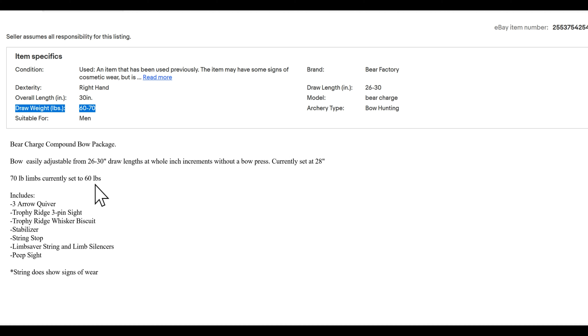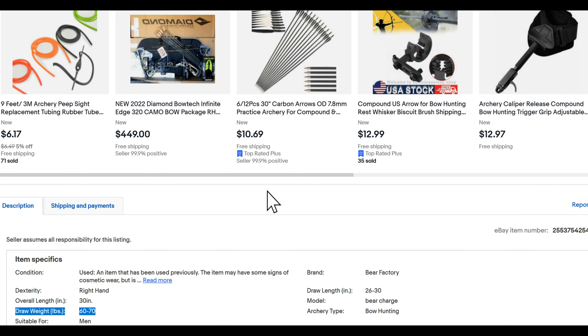With some bows, the limbs determine the poundage — sometimes you can buy the bow and then buy 50-pound limbs and connect them to it. This one comes with a three-arrow quiver; some guys carry three, five, or six — I carry six. It has a trophy Ridge three-pin sight, a trophy Ridge Whiskey Biscuit rest, and a stabilizer, though I personally don't like stabilizers. It has a string stop, silencers, and a peep sight. The string does show signs of wear, so you might want to replace it — a replacement string on my bow costs $125, but they go anywhere from $50 and up.